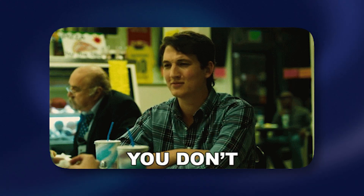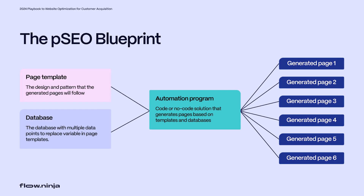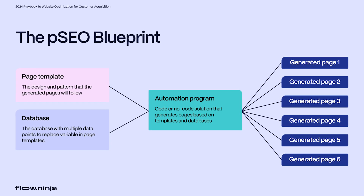You have the keywords and the outline for each page. Next, you need to populate them with content. But how do you do that if you have hundreds of pages? The answer is you actually don't — at least not at the scale required in traditional SEO. This is where the power of programmatic SEO comes into play: you combine automation, AI, and the Webflow CMS.